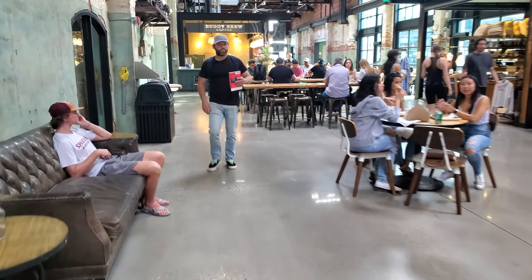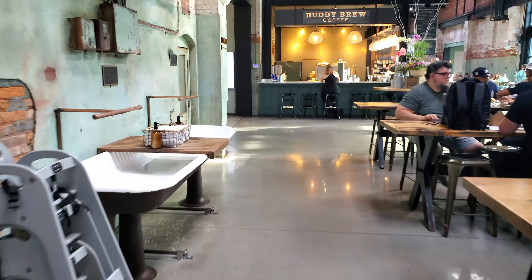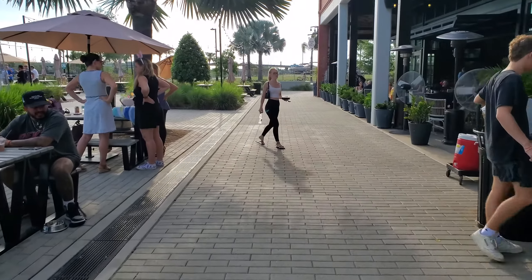That's the inside of the Armature Works area. Now let's head towards the Tampa Riverwalk. We're going out through these doors toward that area over there. It's about a 2.2-mile walk, and lots of people come here either to eat in this area or to walk the Tampa Riverwalk.